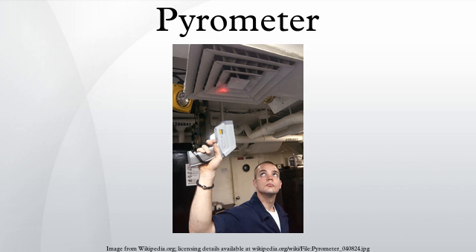A pyrometer is a type of remote sensing thermometer used to measure the temperature of a surface. Various forms of pyrometers have historically existed. In the modern usage, it is a device that from a distance determines the temperature of a surface from the spectrum of the thermal radiation it emits, a process known as pyrometry and sometimes radiometry.